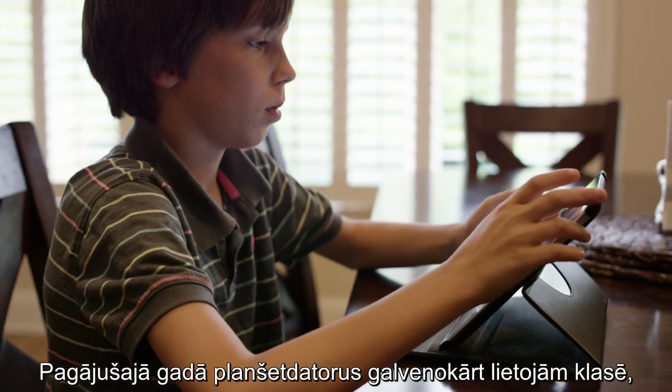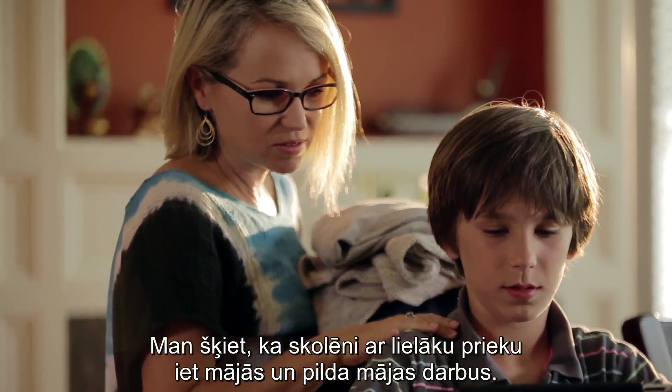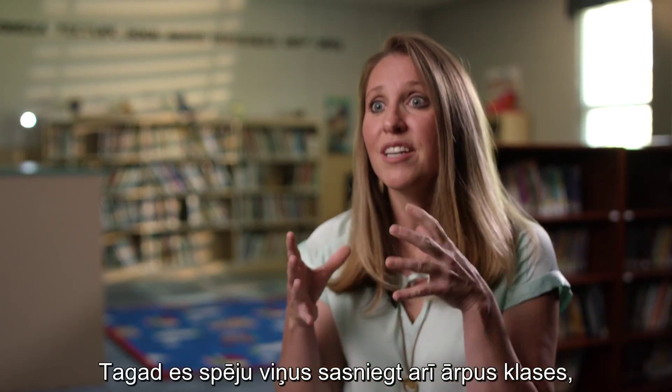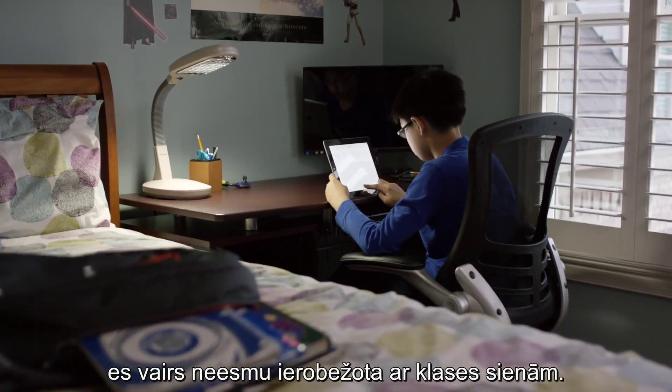Last year the tablets were mostly used in the classroom, but now he's also using the device at home to do his home assignments, and I feel like he's more excited to come home and do his homework. I now have the ability to touch them and reach them outside of the classroom, so I'm no longer contained by my classroom walls anymore.